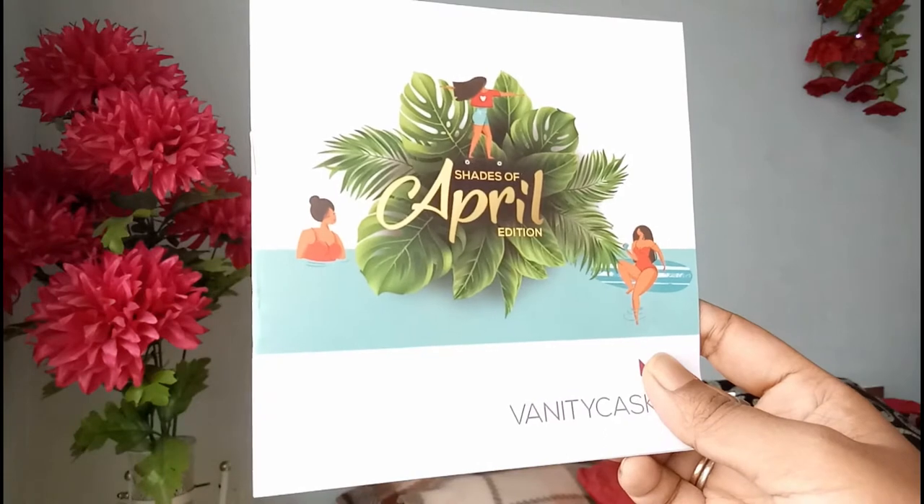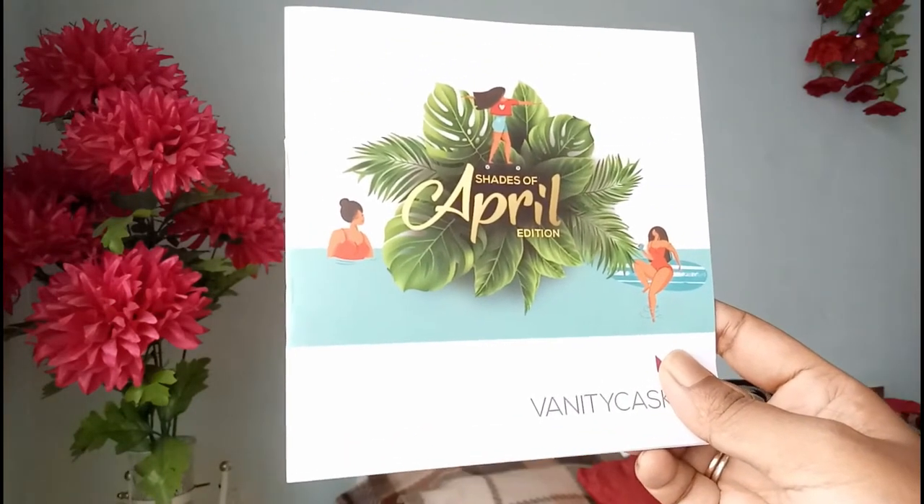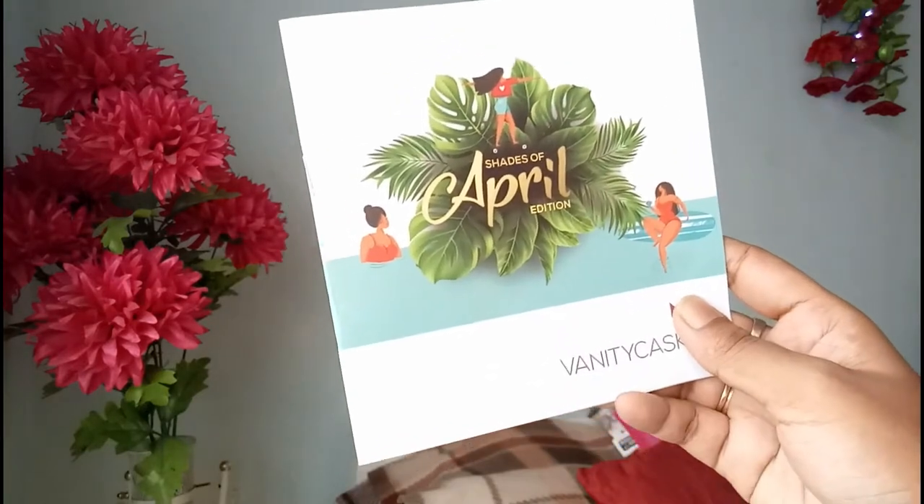Now I'm going to show you guys what I got in the April edition box. So this is the box I got — they send you this box only, and this is the Vanity Cask logo here. When you open the box, you get a booklet like this. It says 'Shades of April' edition Vanity Cask, where every detail is given about the products they are providing.